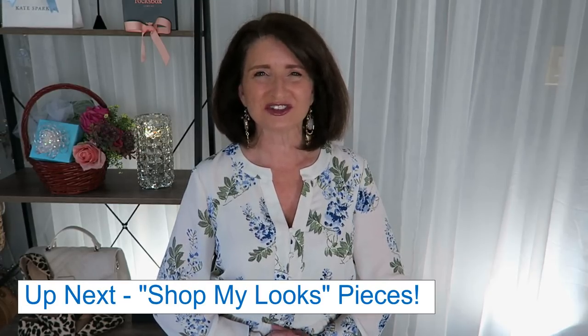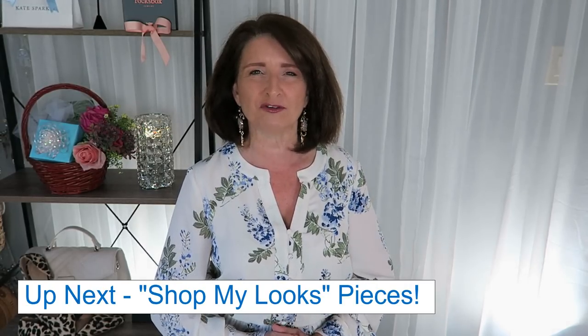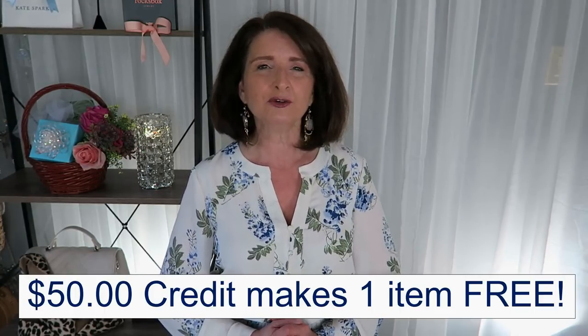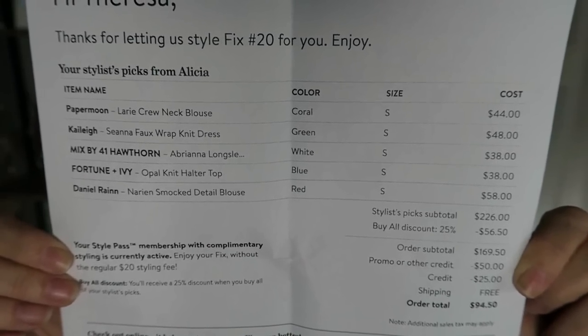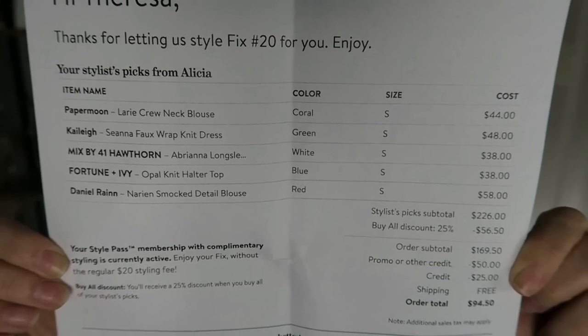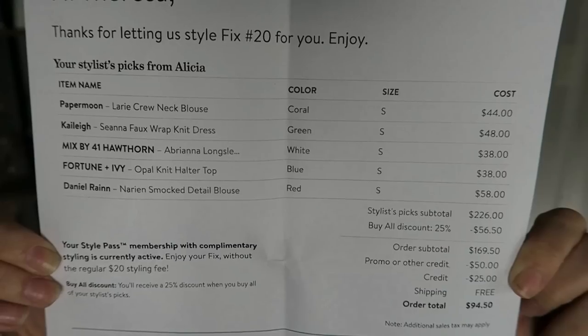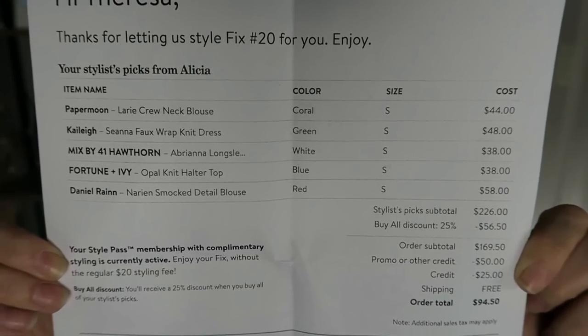If I'm not mistaken, this is the least expensive box I have ever received. I really did like all five pieces, although I have some in my closet that are similar. Do you think this is a five-for-five? If you've been thinking about trying Stitch Fix, I'm going to put my referral link in the description box below. They are running a special right now where you will get a $50 credit off your first box with no styling fee, and shipping is free in both directions. I want to show you the invoice — this is my fix number 20, my stylist's name is Alicia, and I have some credit on my account. If I were to do the buy-all, I would get 25% off, and this entire box would come to $94.50. In the Stitch Fix world, that's a really good box.